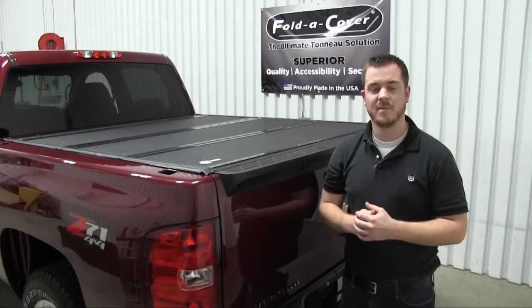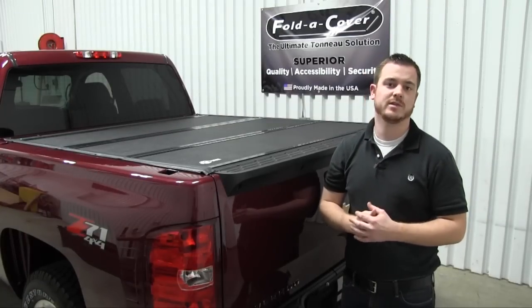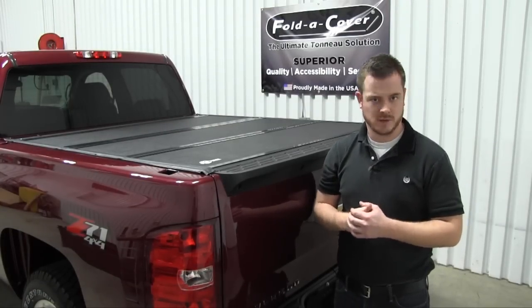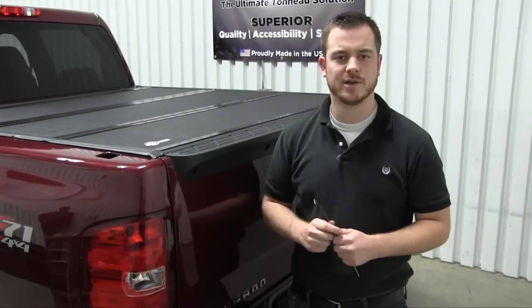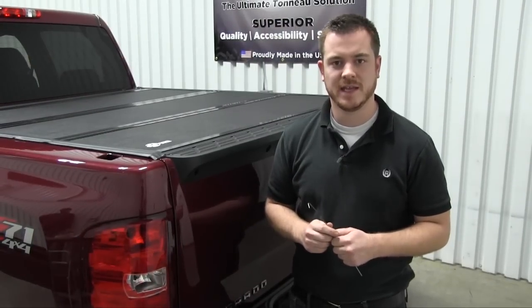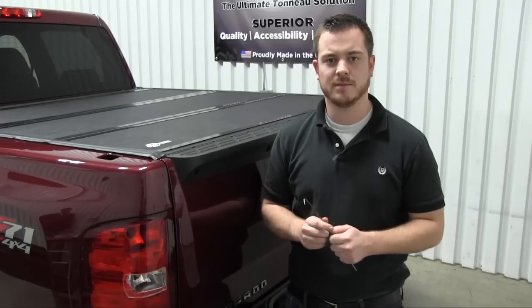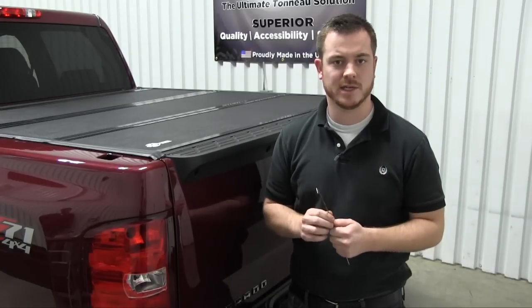On the other hand, the Backflip G2 does not come with its own locking mechanism — it is only secure if your tailgate comes equipped with a lock. Another security flaw that has been brought to our attention is that any tonneau cover that utilizes a release cord can be easily manipulated by a simple coat hanger or any other type of slim jim.